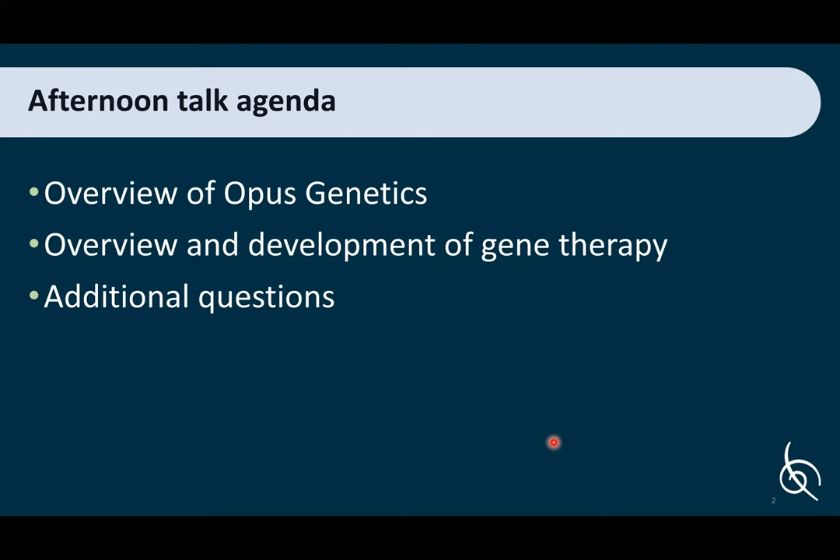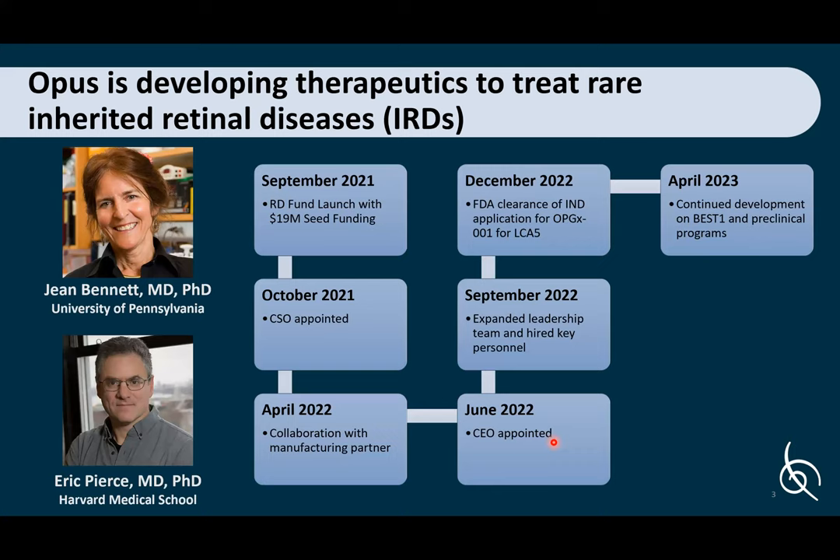I'll give a brief overview today of Opus Genetics, then get into the nitty-gritty of gene therapy development. This includes the basics: what is a gene, what is a protein, what are AAV gene therapies, and how we test them pre-clinically. At the end, I'll take additional questions — or throughout if you have questions, happy to answer those as well.